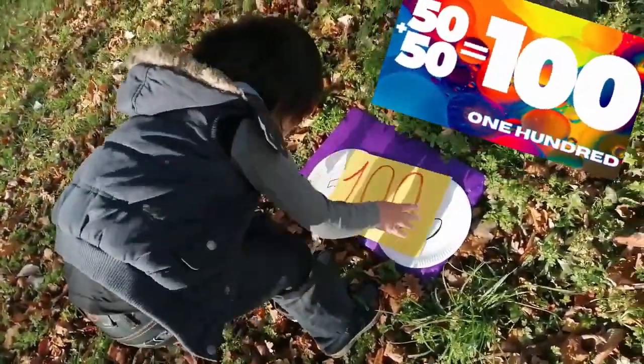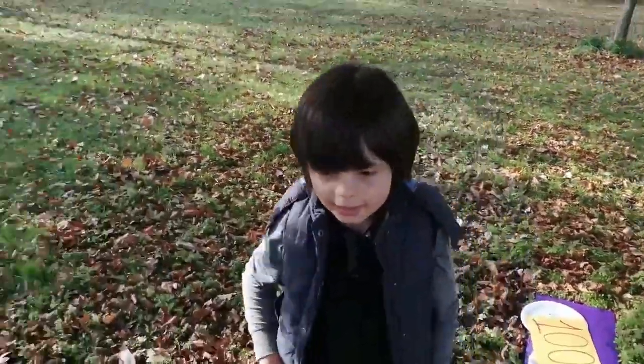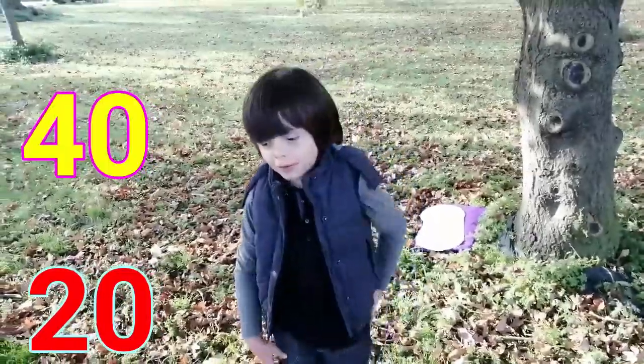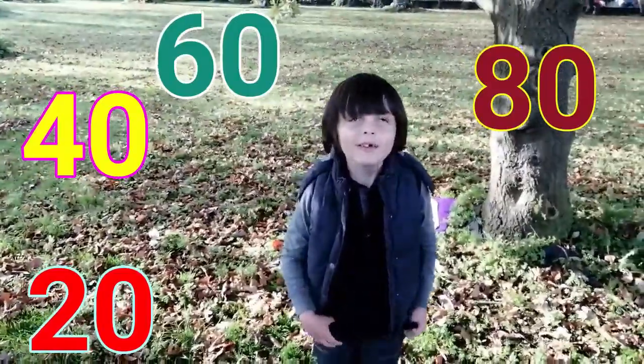It costs 100. 100. So can you count to 100 by 20? Yeah. Okay. 20. 40. 60. 80. 100.